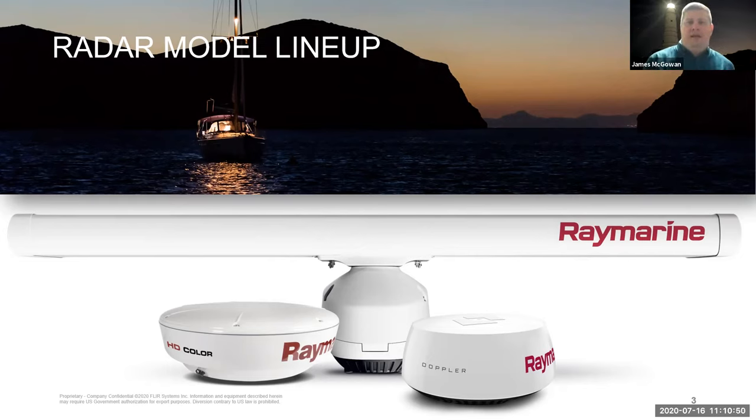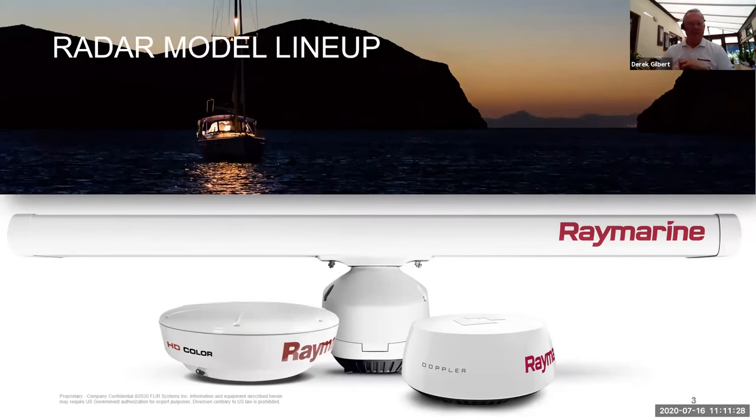It's important to note that while we'll talk a lot about new products during this webinar, a lot of these radar scanners are compatible with legacy products too. Everything we see here works with Axiom and the whole Axiom family, but we can also run basically all of these scanners with our Lighthouse 2 products — the A series, C series, ES and GS. One point though: the Doppler feature is something you'll only get with Axiom rather than with the legacy products, but in all other respects you'll have great performance there.